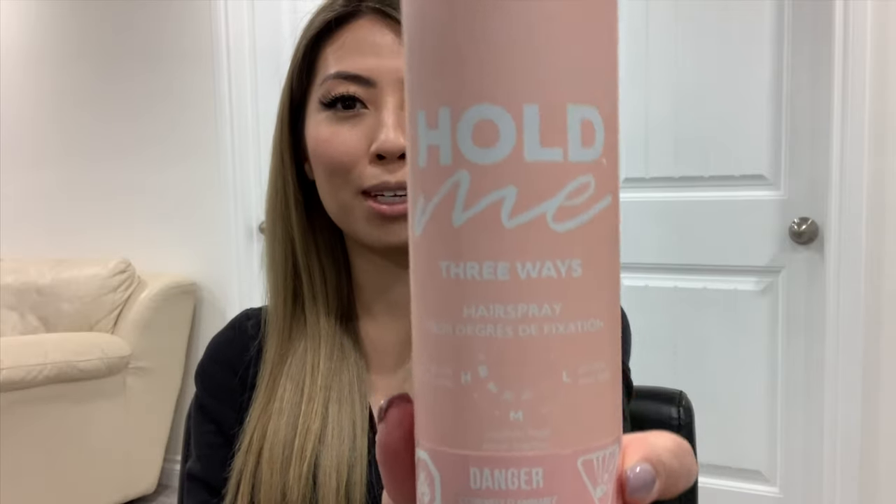Our last hairspray today is from Design Me, it's called Hold Me Three Ways. It's kind of neat because it's basically made for people who, like myself, like all-in-one products so you're not spending money on different products. It's a three-in-one, which I'll demonstrate. I did show it in my other video when I curled my hair.